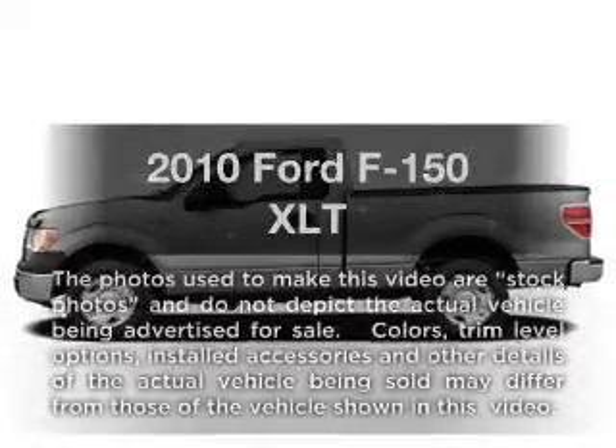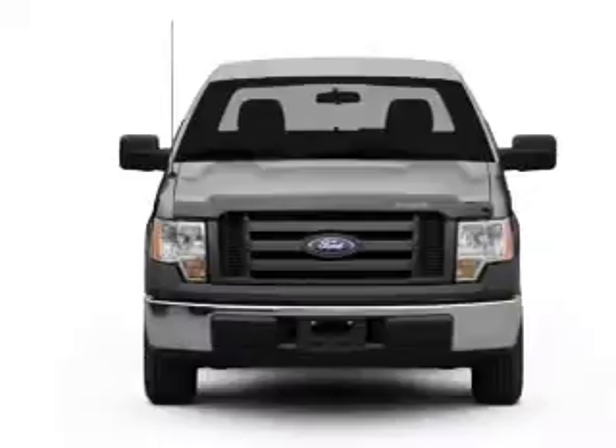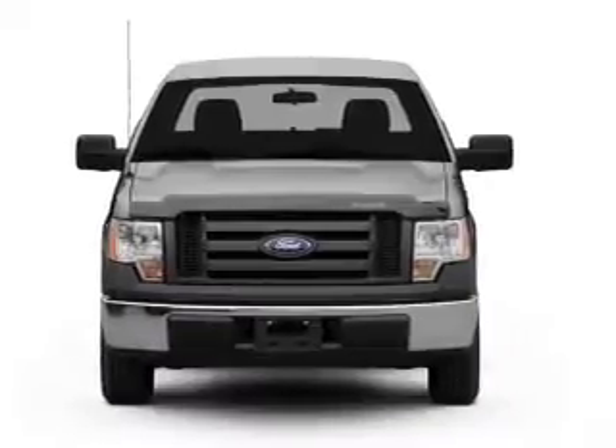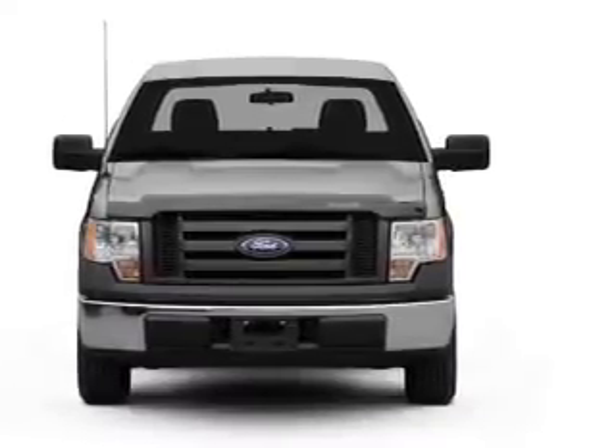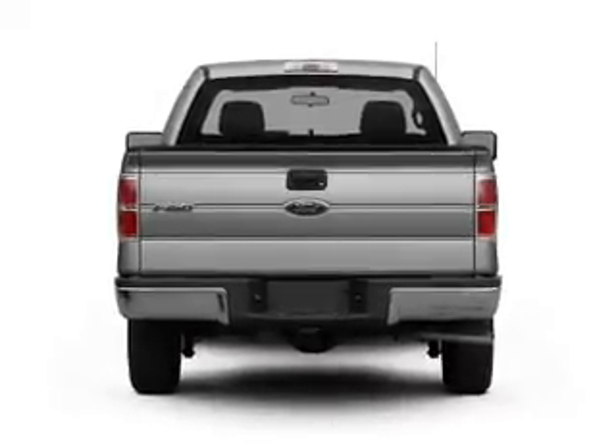Get noticed in this 2010 Ford F-150. Travel the roads in style and comfort in this great vehicle. With a powerful 8-cylinder engine, the powertrain includes rear-wheel drive that responds smoothly to its automatic transmission.